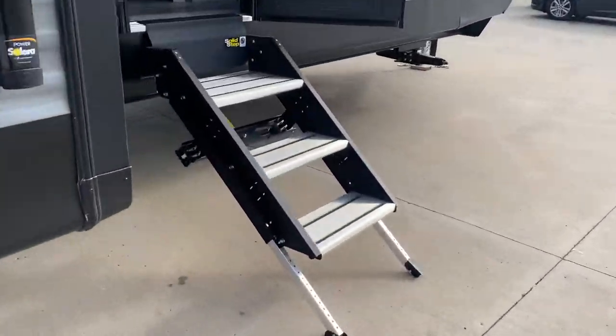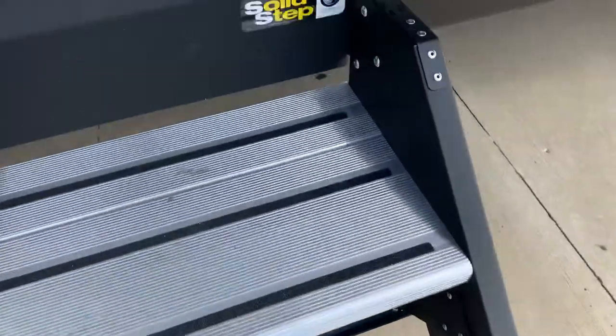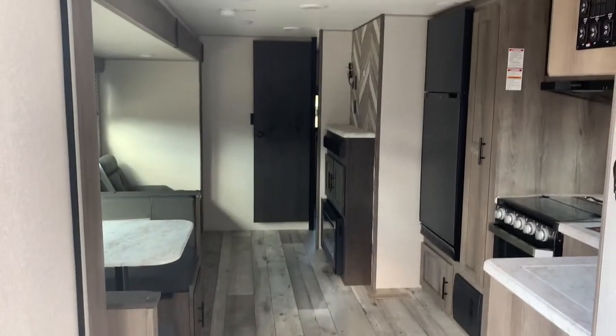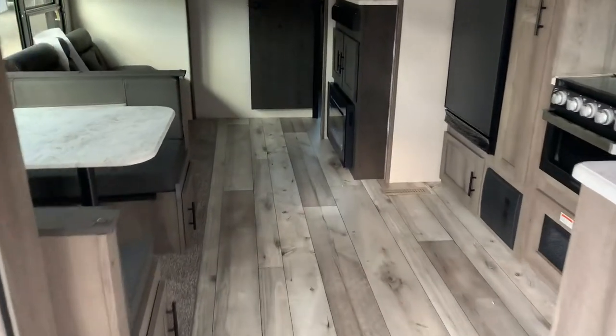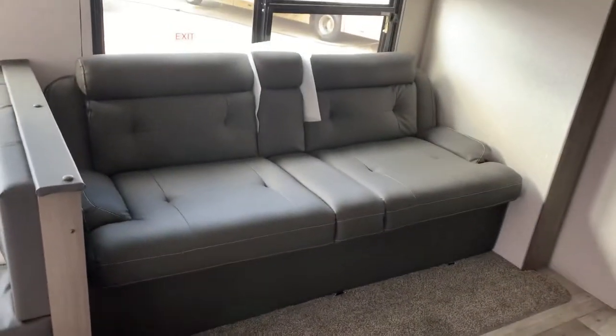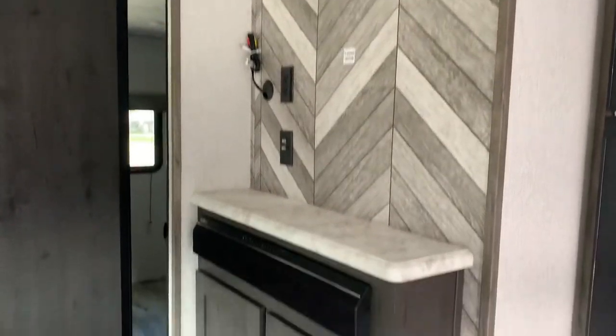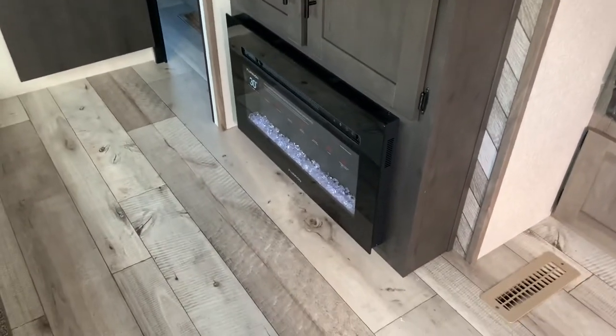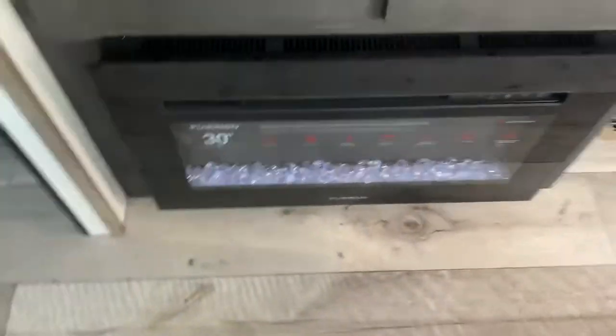Coming inside, you have these nice solid steps so no bouncing when you're going in and out of your camper. In your living room and kitchen area you have plenty of space. There's a jackknife sofa that makes down into a bed right across from your TV and entertainment center. There's a sound bar inside with outdoor speakers and an electric fireplace so you can stay nice and toasty with electricity.